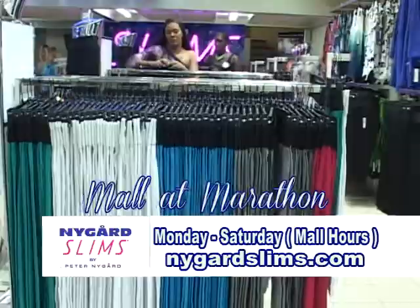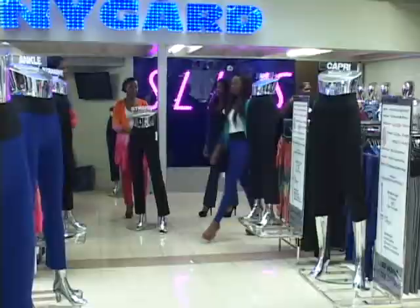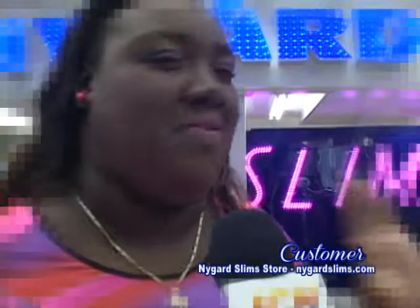The Nygaard Slims flagship store is open Monday to Saturday during normal operating hours at the Mall at Marathon. You can also visit nygaardslims.com for more details on styles, sizes, materials, and colors. A satisfied customer shares: I am loving it — the color, the size, and the shape. It fits any and everybody. It even fits my daughter and she's only nine — they have extra small. You can wear it to exercise, go to work, or just put on for a night out. I've already Instagrammed and Facebooked everybody — Slims is what you need right now. Nygaard Slims at the Mall at Marathon: it's what all the buzz is about.